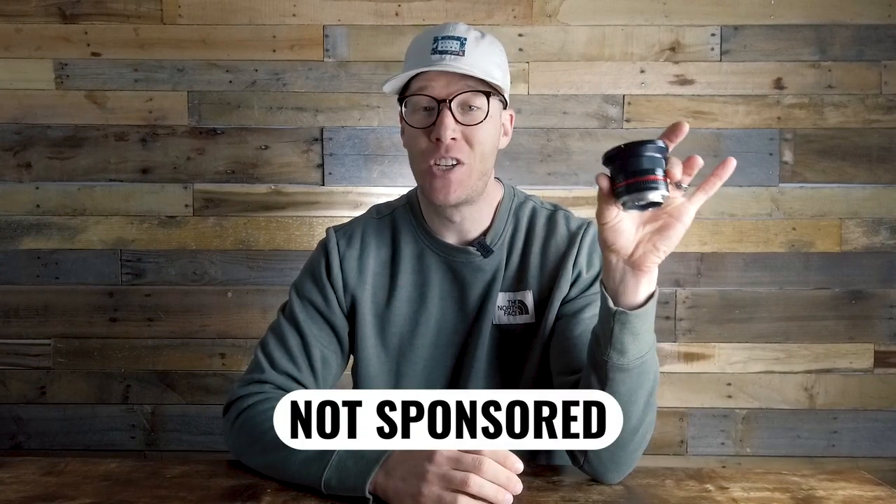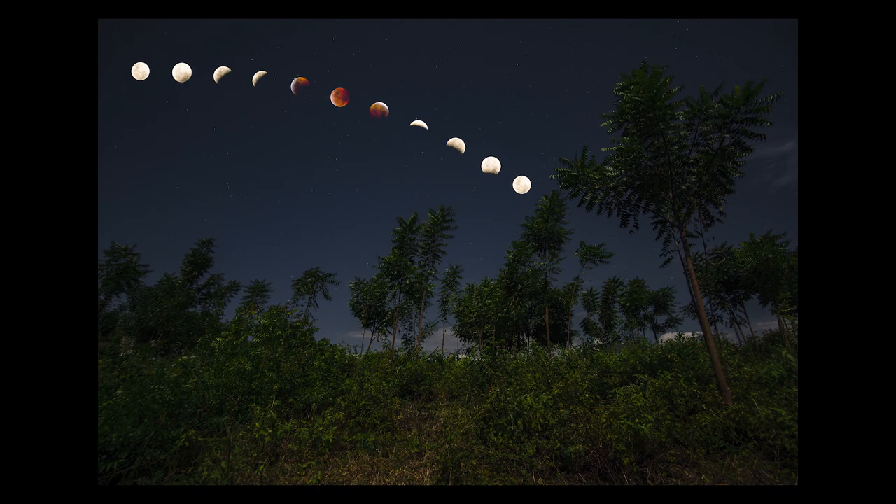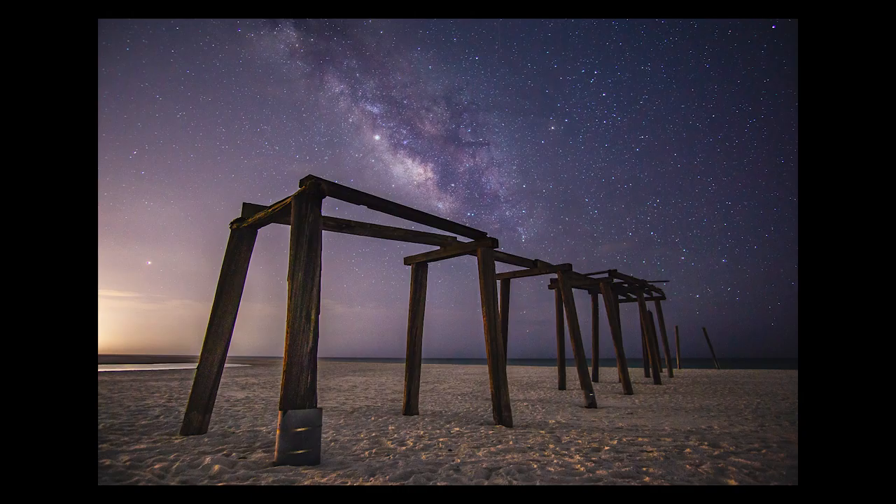That lens is the Rokinon 12mm f/2, and it's pretty cheap, coming in at around three hundred dollars. All the photographs you're seeing on screen right now were shot with this lens, combined with the Sony a6000 mirrorless camera — a setup that comes in at around five to six hundred dollars total. It's a pretty cheap setup but delivers fantastic, professional results. I photographed with this lens and camera setup for about five years and got a lot of great results for night photography.